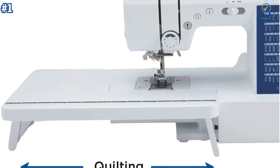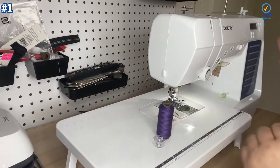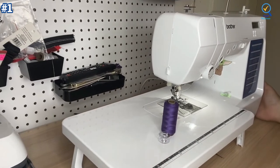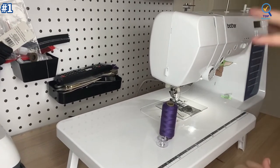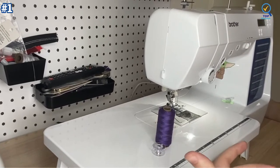The sewing machine from Brother is one of its kind as it's loaded with some of the best stitching features. You should get it especially if you want to learn the art of sewing the easy way.